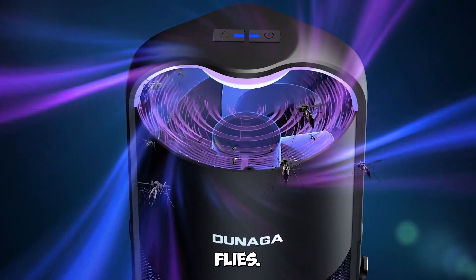Gadget number four: Brita XL Water Filter Dispenser — hydration at its best. Quench your thirst with the Brita XL Water Filter Dispenser. With a 27-cup capacity and a standard filter that lasts for two months, this dispenser ensures you have clean, filtered water readily available. Say goodbye to single-use plastic bottles.